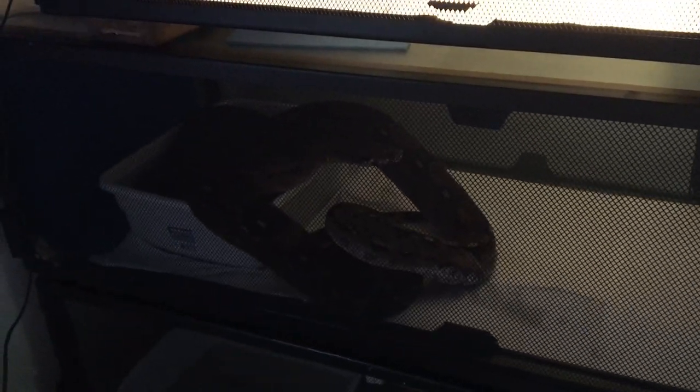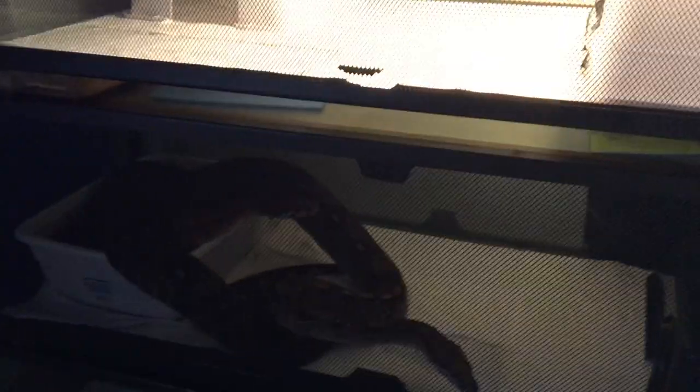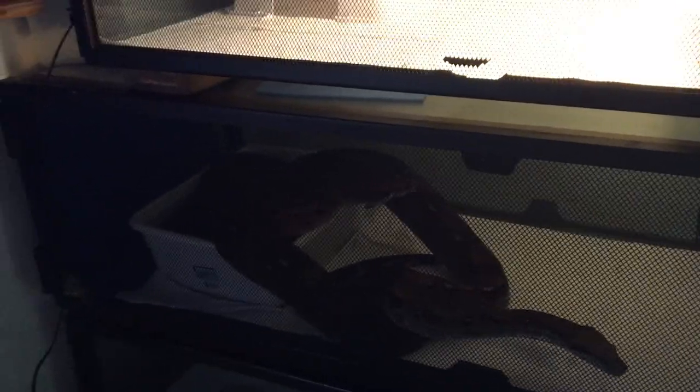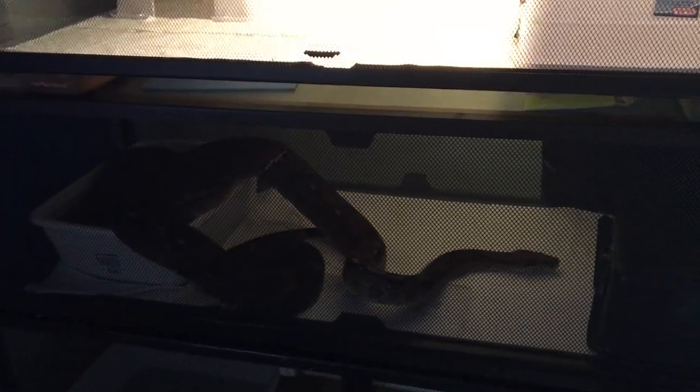Up here is the Nicaraguan Motley female in the water cooling off. In here we have the last breeding pair of the season — the male Nicaraguan and Helen the hypo. I haven't seen any interest from either of them in about three to four weeks now, so it's probably safe to say they're all done. I'll probably separate them within a week or two and they'll be done for the season.